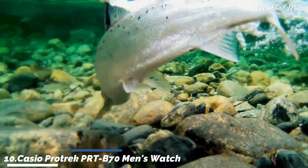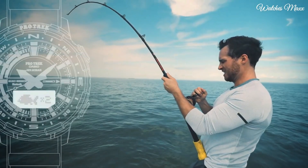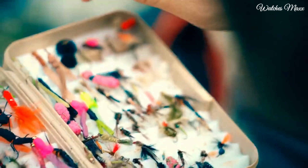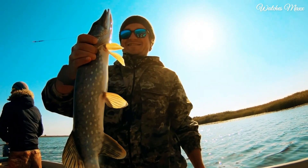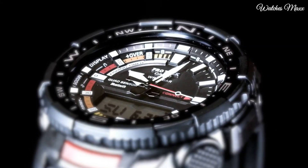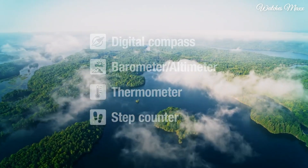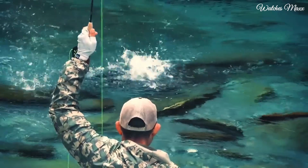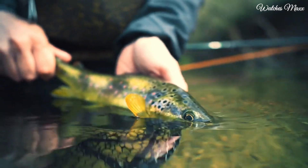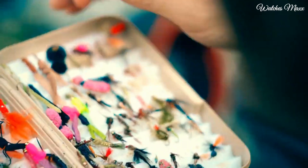Number 10: Casio ProTrek PR-TB70 Men's Watch. It is equipped with Japanese quartz movement and 5602 caliber. Polymer and aluminum case of round shape. Case dimensions are 50.8mm in diameter and 16.8mm in thickness. The dial of this Casio watch is LCD black, display type analog-digital. This timepiece has mineral glass, polymer band, band color black, water resistance 200 meters.